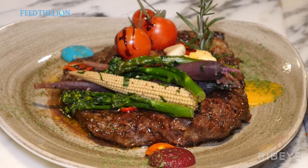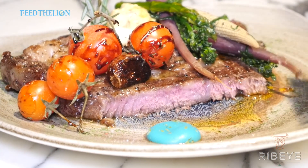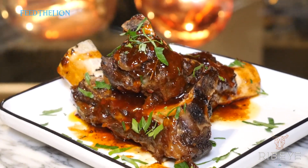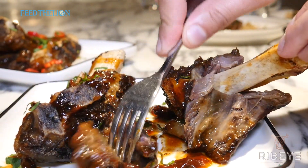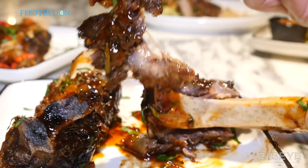No matter what steak you get, you'll be happy with it. We recommend the Wagyu ribeye — three to four hundred days corn fed, grade A plus, cooked on Himalayan salt stone with char-grilled beef bone marrow and sriracha seasoning. Another thing to try is the beef ribs, which won at Feed the Lion's end-of-year awards. They're marinated for 24 hours in their own spice mix and slow cooked for 8 hours. Without a doubt the best beef ribs we've ever had.